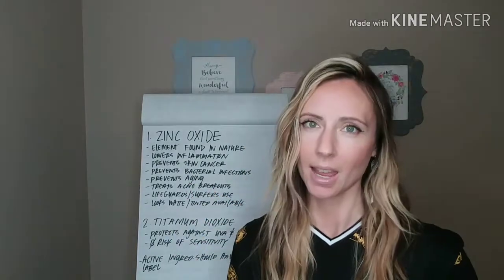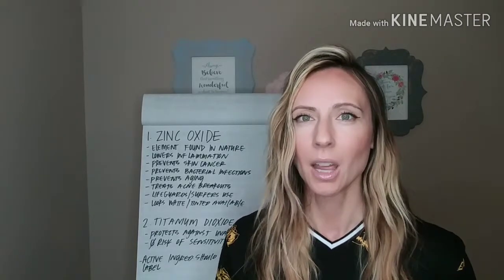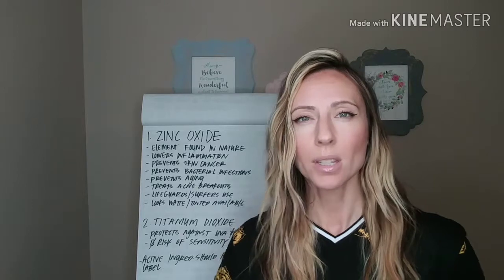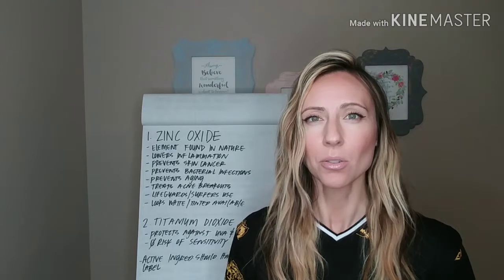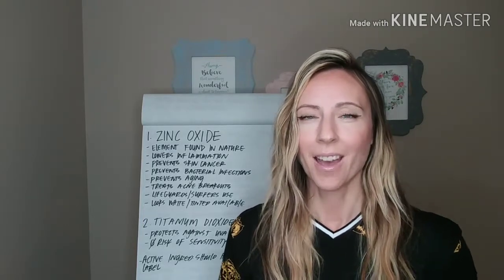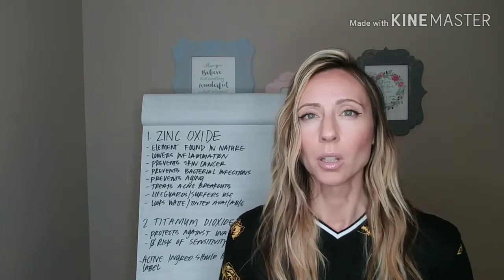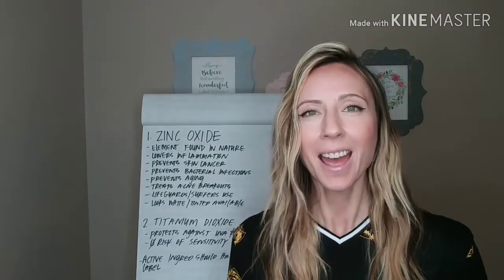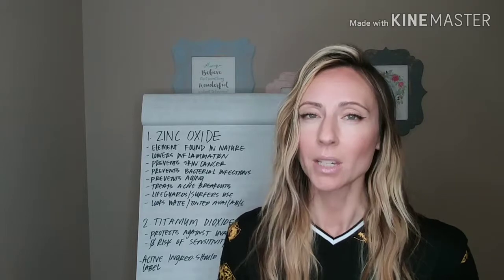It prevents skin cancer instead of giving it to us by wearing sunscreen. We always think that the sun is going to give us cancer, when in all reality, sometimes the sunscreen that we're using is what's causing the cancer. There are YouTube videos out there with titles like 'the sun doesn't cause cancer, it's actually the sunscreen.' So it's kind of sad, but true.